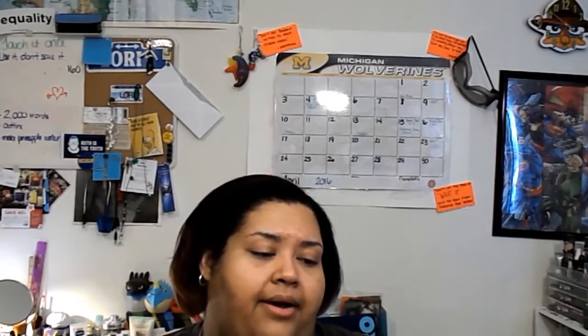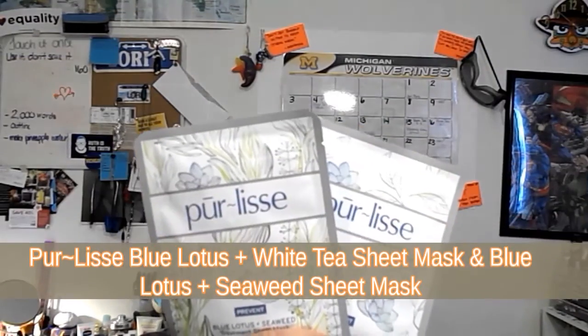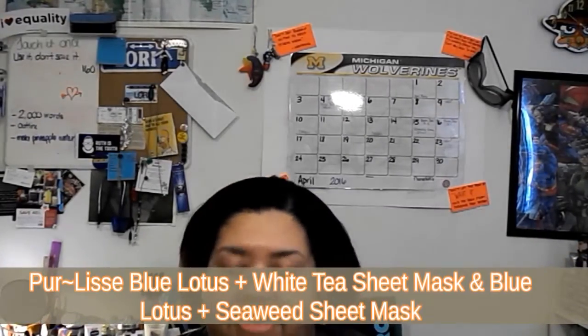I got two Perlissi sheet masks: a Blue Lotus and White Tea, and a Blue Lotus and Seaweed. I'm not a fan of the brand, but I am excited to try a sheet mask.